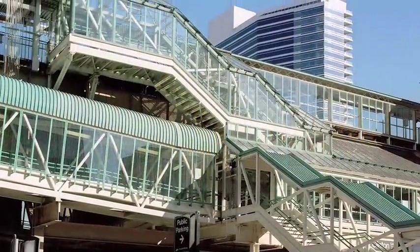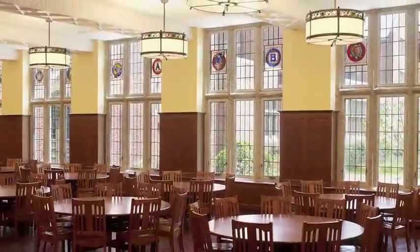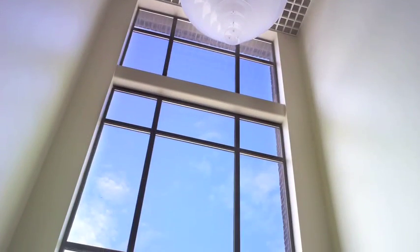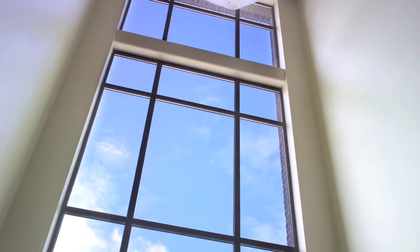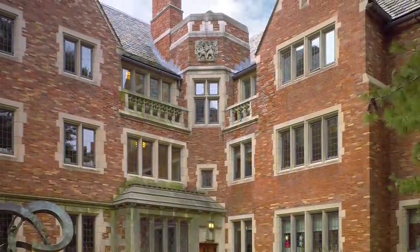Because steel windows and doors are dramatically stronger than either wood or aluminum, our frames can be substantially thinner, letting in more natural light and allowing us to match or closely replicate historic profiles in compliance with State Preservation Offices, the National Park Service and others.